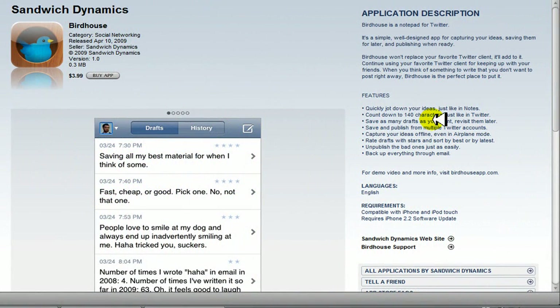Hey, what's going on YouTube, TenMaster8 here. Today I'm going to be reviewing Birdhouse for the iPhone and iPod Touch.